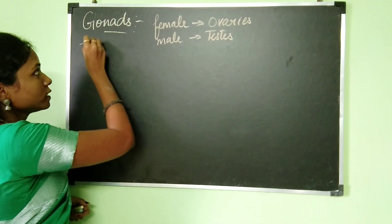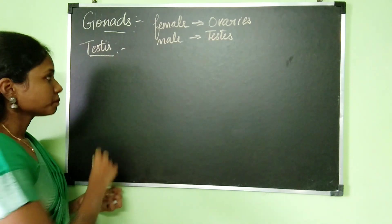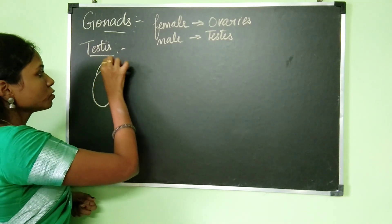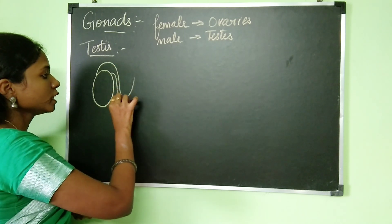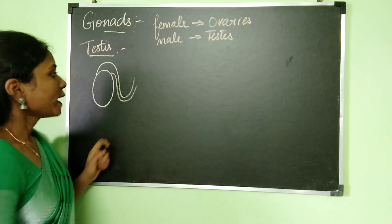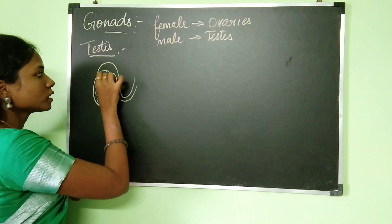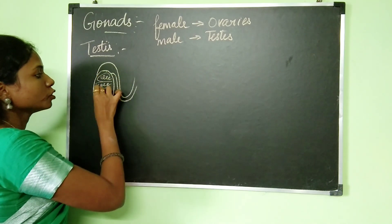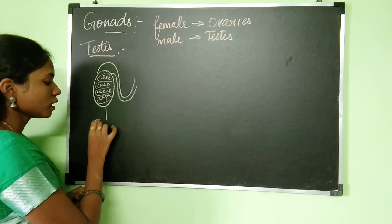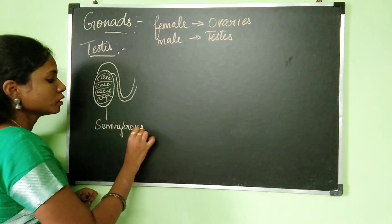Firstly, let's see what are the hormones which are produced by the testis. The testis is oval in shape and it is a very important primary sex organ of the male. Inside the testis, there are a lot of tubes, and these tubes which are present inside the testis are called seminiferous tubules.